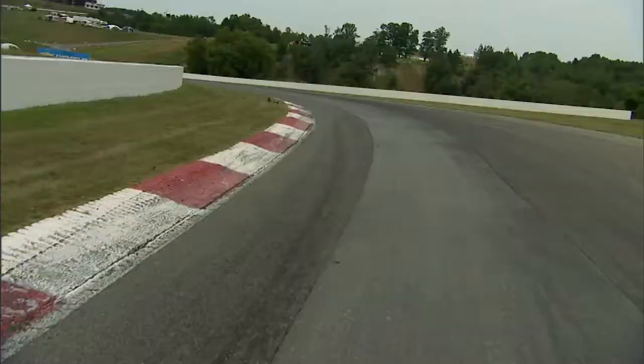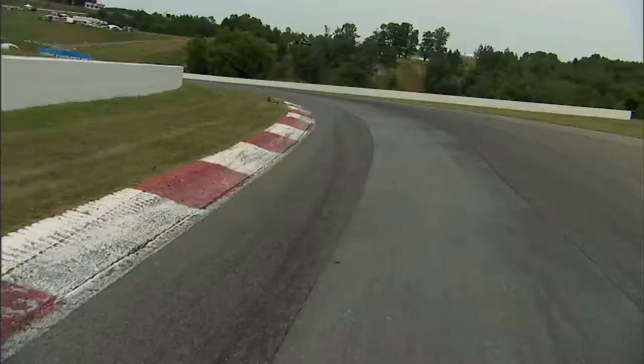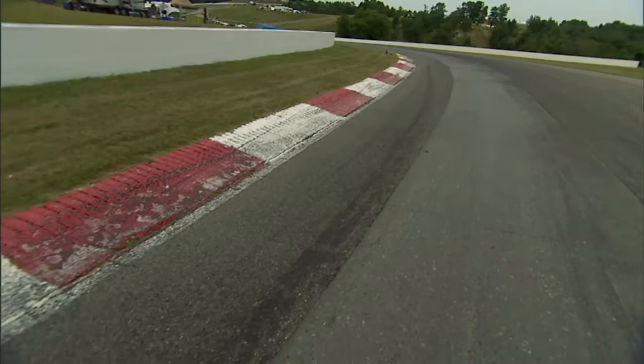Here we are in Turn 3, the most difficult corner for me personally. Two types of surface: concrete and asphalt. Very difficult to get a car working properly through here. It is so bumpy — this corner rewards patience. I'm standing here at the apex of Turn 3. You've got to be right next to this curbing. This is where you want to be back to full power. If you're back to power too early, you're off the road on the exit.